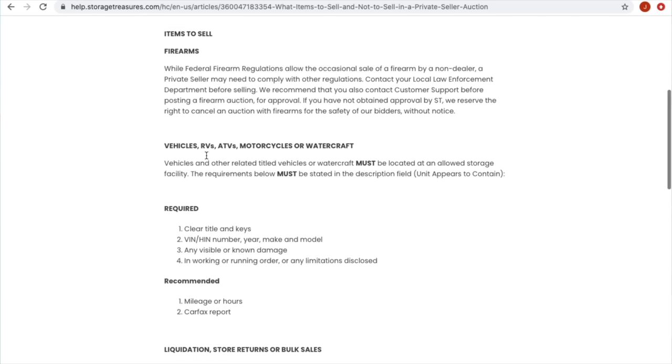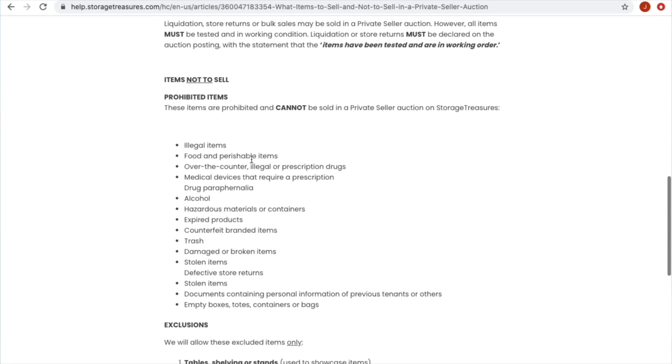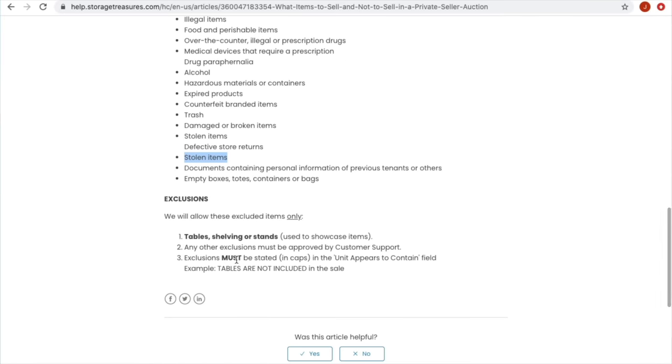You don't want to do something you're not supposed to and lose your access to sell private party. That would include putting firearms, vehicles without proper registration, or liquidation store returns — those you can do, but you have to test all the merchandise; you can't sell broken stuff. Prohibited items include illegal items, food, prescription drugs, medical devices, alcohol, hazardous materials, expired products, trash, damaged or broken items, and stolen items. And they put stolen items twice — that is double important.